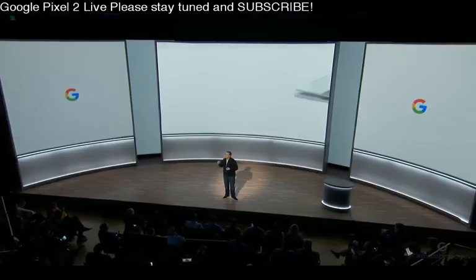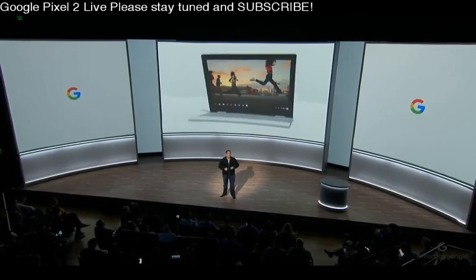We think so. We've worked hard to combine the most helpful parts of a laptop, a tablet, and a smartphone to fit how we use technology today. Meet Google Pixelbook, the high-performance Chromebook.